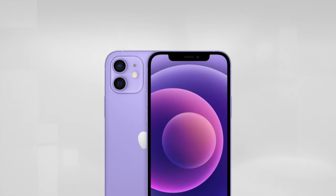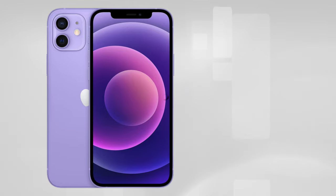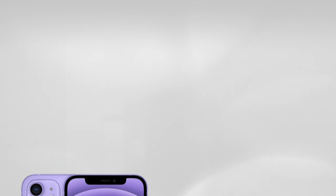Apple may consider releasing the mini again. However, customers may only be tempted if performance and battery life is equal to its slightly taller sibling. But for now, the odds of that happening are slim to none. So that is why Apple ditched the mini. Thanks for watching, and I will see you in my next video.